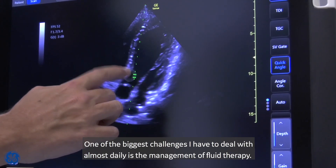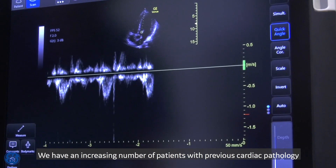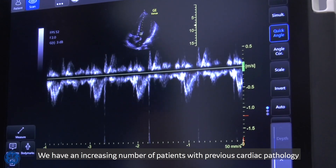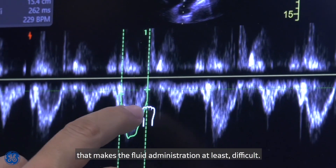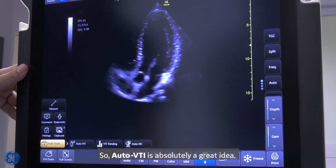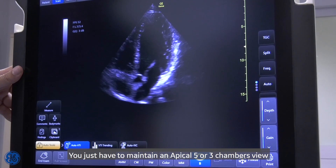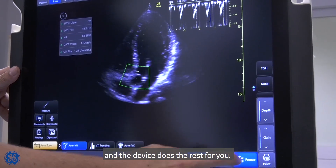One of the biggest challenges I have to deal with almost daily is the management of fluid therapy. We have an increasing number of patients with previous cardiac pathology, which makes fluid administration at least difficult. So auto VTI is absolutely a great idea — you just have to maintain an apical five- or three-chamber view and the device does the rest for you.